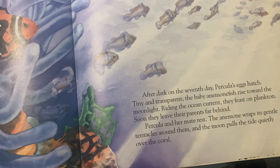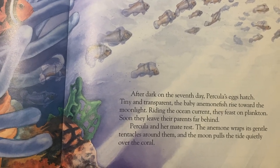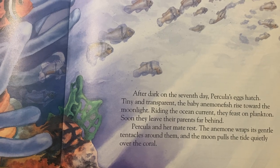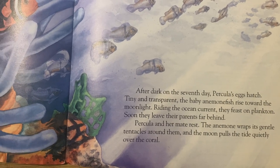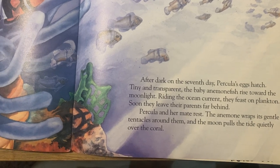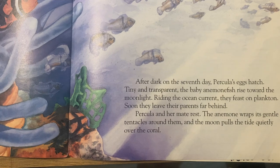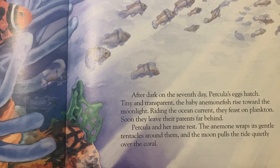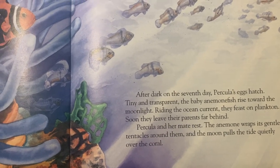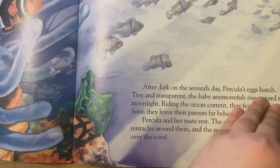After dark on the seventh day, Perculia's eggs hatch, tiny and transparent. The baby anemone fish rise toward the moonlight. Riding the ocean current, they feast on plankton. Soon they leave their parents far behind. Perculia and her mate rest. The anemone wraps its gentle tentacles around them and the moon pulls the tide quietly over the coral.